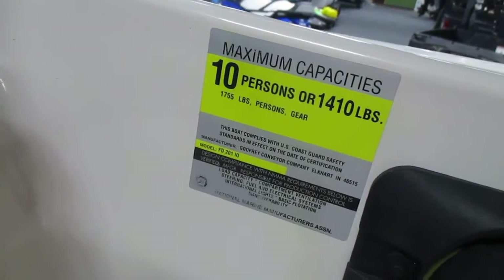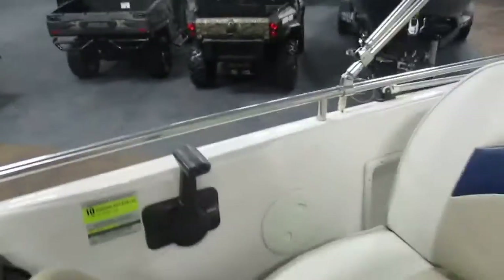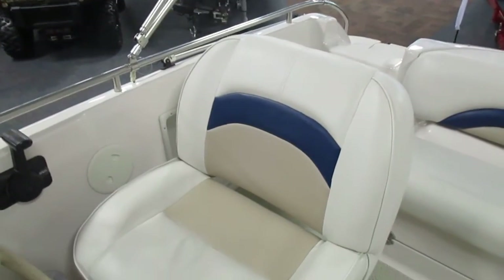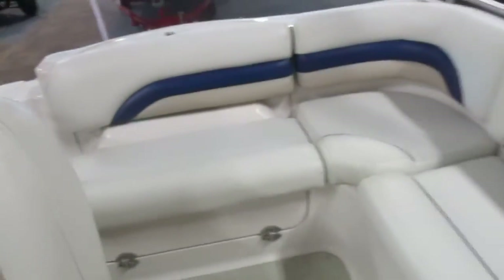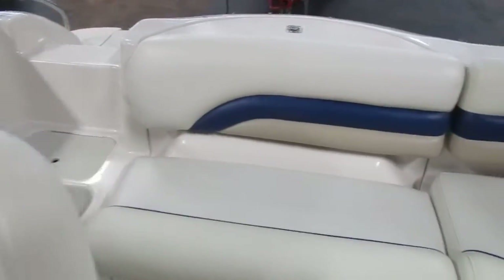Ten-person carrying capacity. Driver bucket seat with slider and under storage. Stern L-shaped couch with under storage.